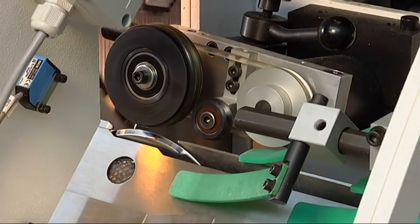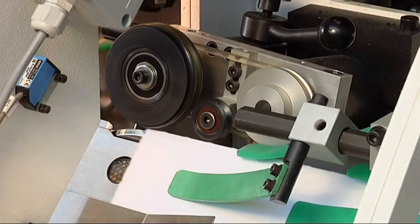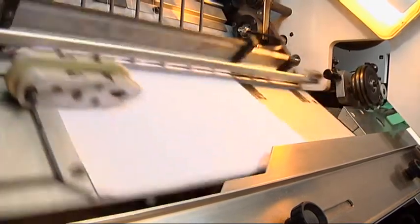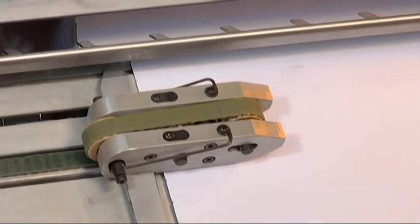The accelerator wheel speed automatically adjusts to the speed of the machine. A double belt pull guide accurately aligns signatures before sewing.